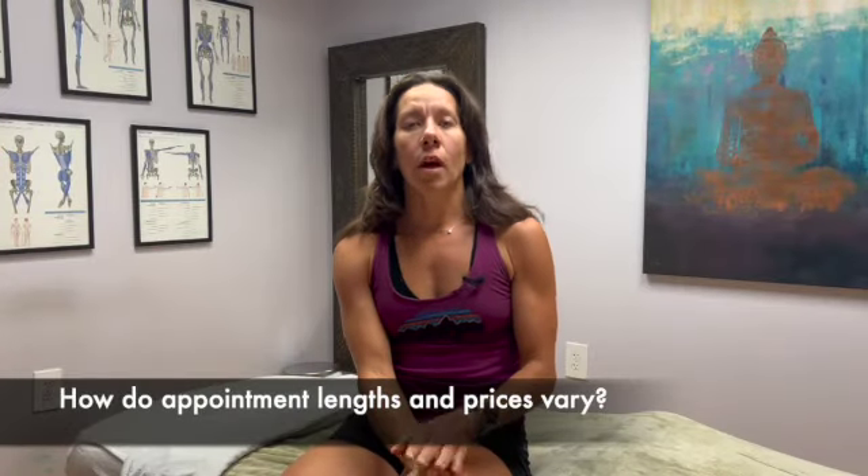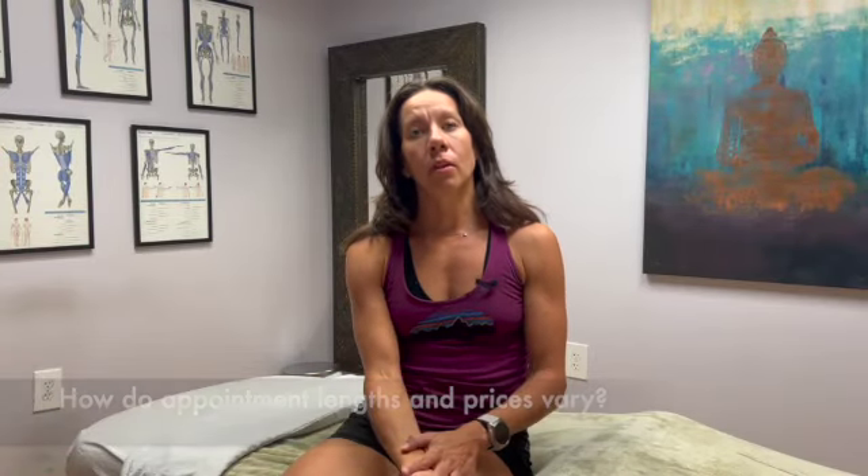For our massage therapy, we offer 60, 90 minute, or even two hour massage therapy appointment times. The pricing ranges based on the style of massage you get and how long those massages take. We offer packages where if you buy six massages at one time, you have a savings there as well.